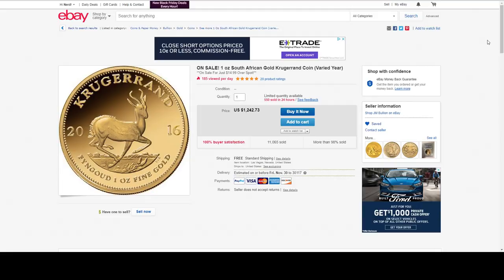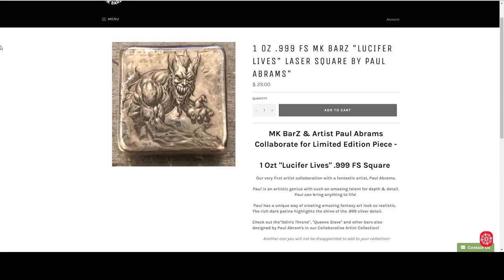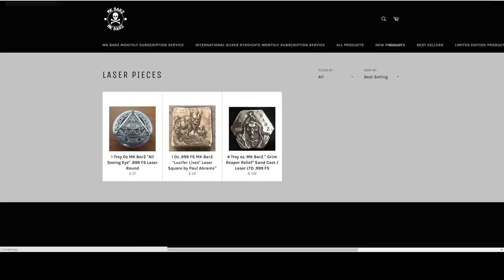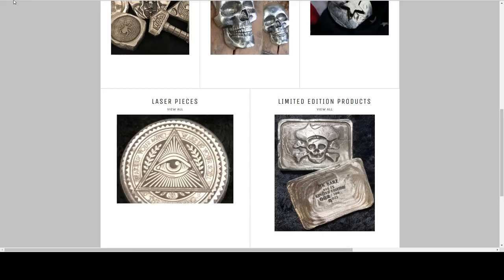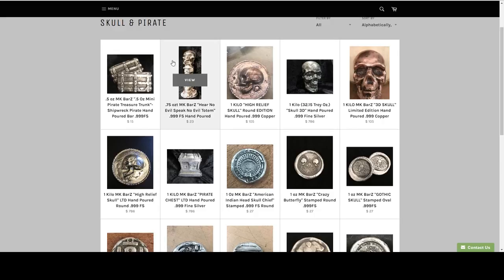Going back up to MK Bars — this is what I was looking at. I have a 10% off coupon in the description plus free domestic shipping. This is one of the pieces I'm thinking about getting for my husband, but they have a lot of really cool poured silver. Let's go on the pirate series — that's really cool. I'm really into poured silver right now. My therapist says it's okay.